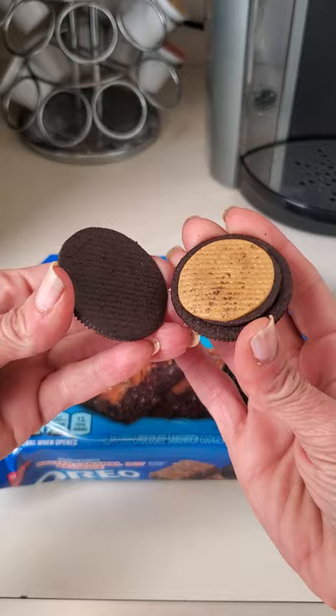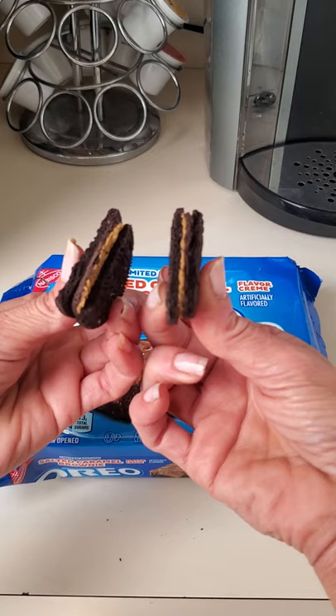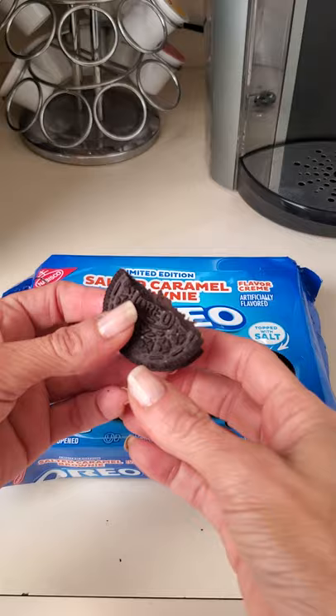The other side has the dark brown, which is the brownie. So let's try these delicious babies. Hmm, you really taste the salt — I didn't think you would. There are little salt crystals here and they do come through.